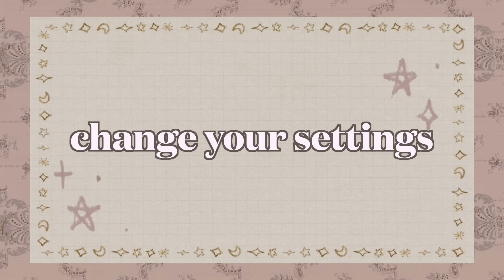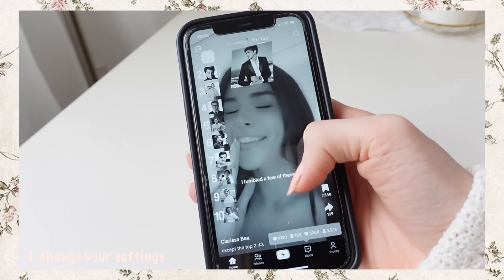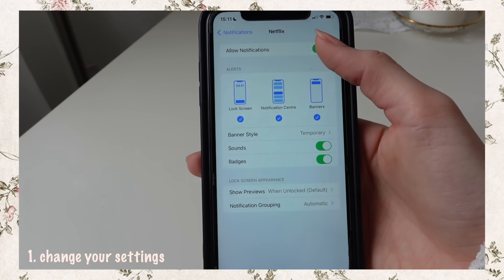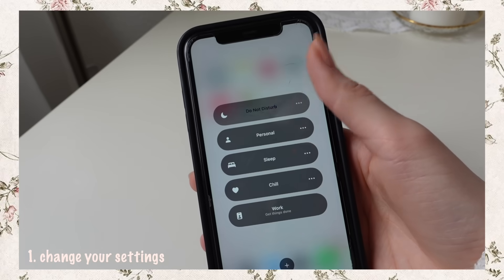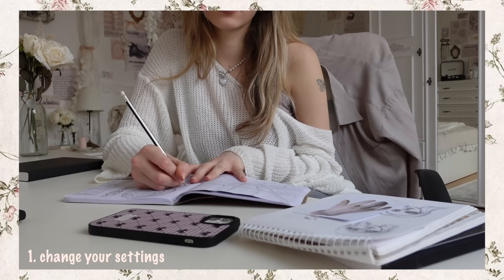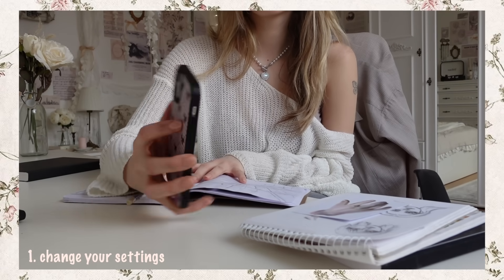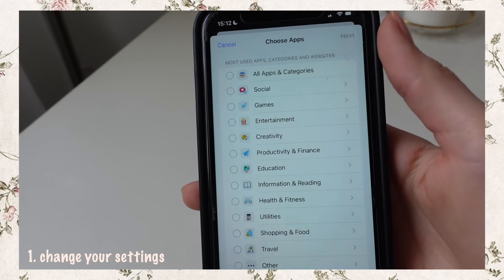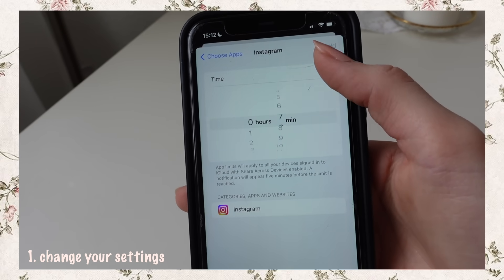Change your phone settings. The first step is to make scrolling on your phone less enjoyable. Set your screen to black and white — this will ensure that you don't get the same dopamine hit as before. Now turn off notifications for all apps and turn on Do Not Disturb. I have that setting on pretty much all the time so I don't get distracted by my phone throughout the day. Another useful feature is the app limit, which limits the time you spend on each app.